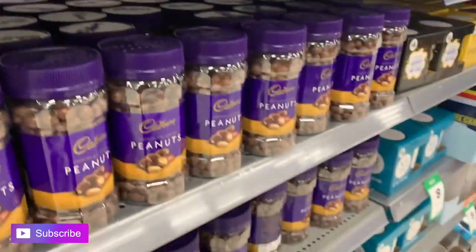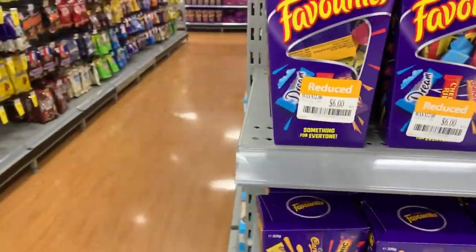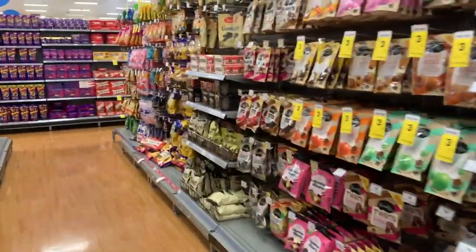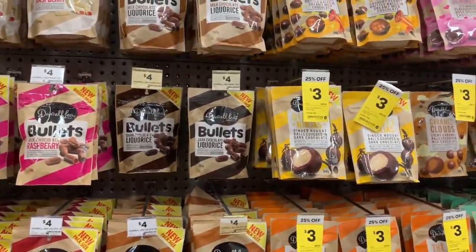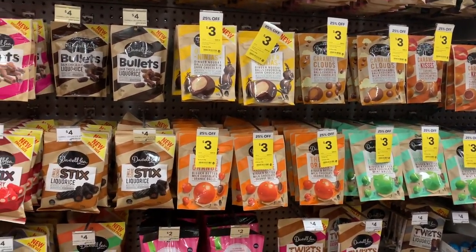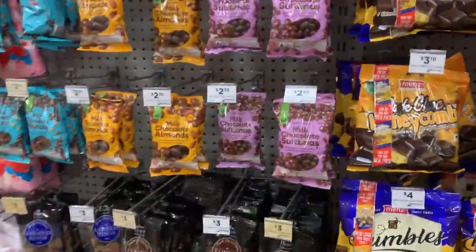Cadbury almonds — I don't want it but it's really good. I can buy this for $6. This is the table. I'm gonna get the peanuts.